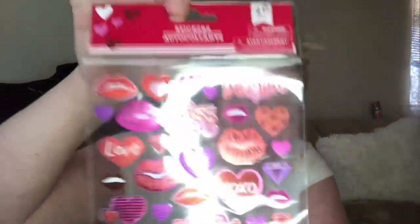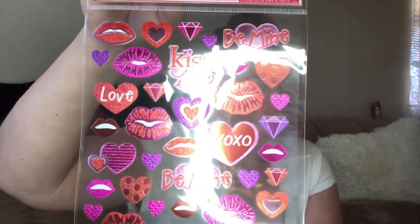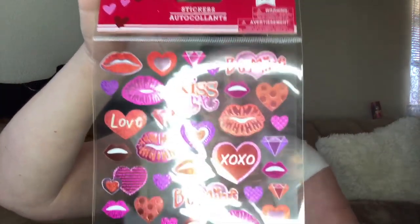Then I was able to find these little stickers. They have little lips, and it says 'kiss mine' and then it has a lip. I love 'be mine,' XOXO. Cute.